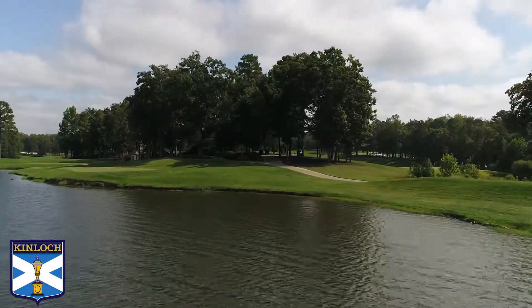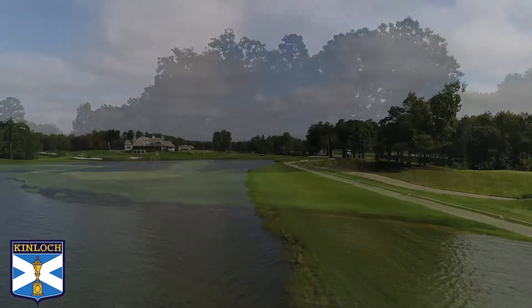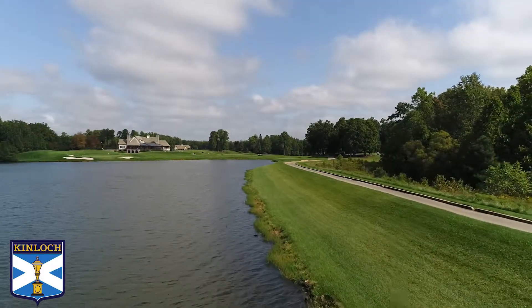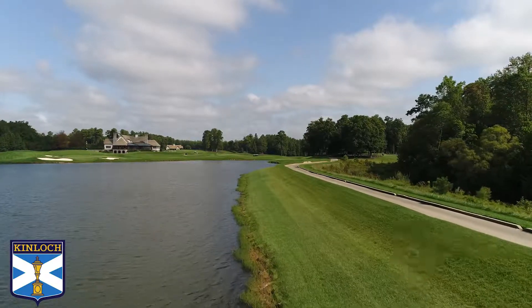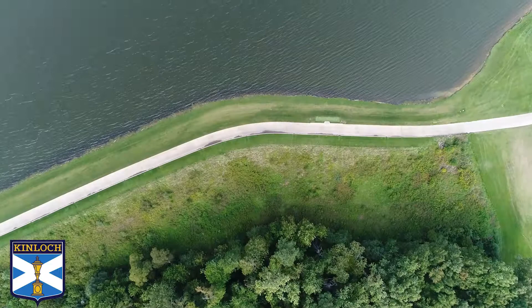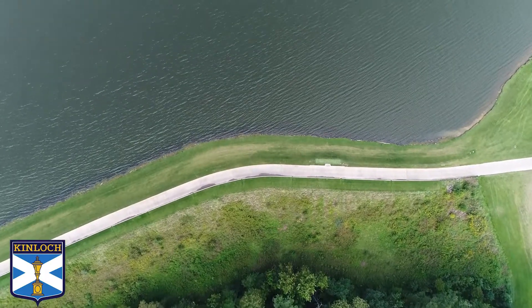And again, sometimes there's things that are out of our control. So when it was federally mandated that we had to raise the dam 18 inches, we did that work last year and fashioned our back tee back into the dam at 185 yards.